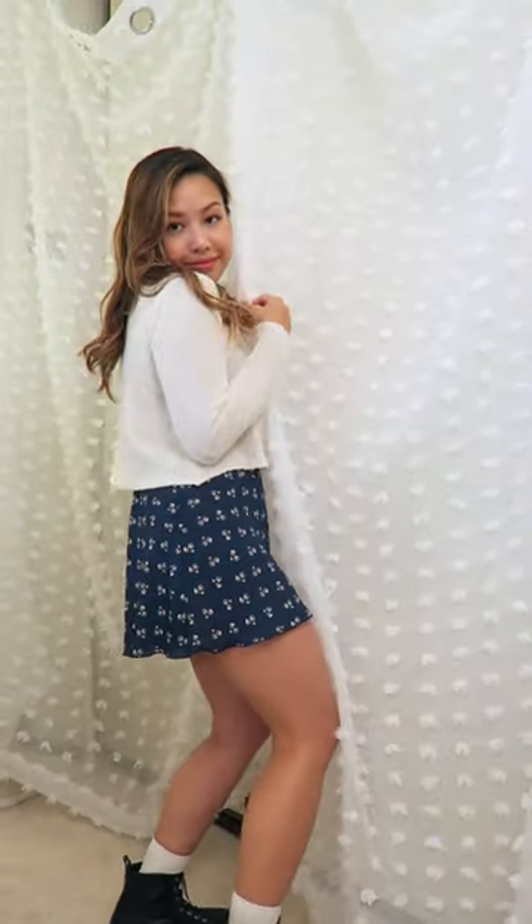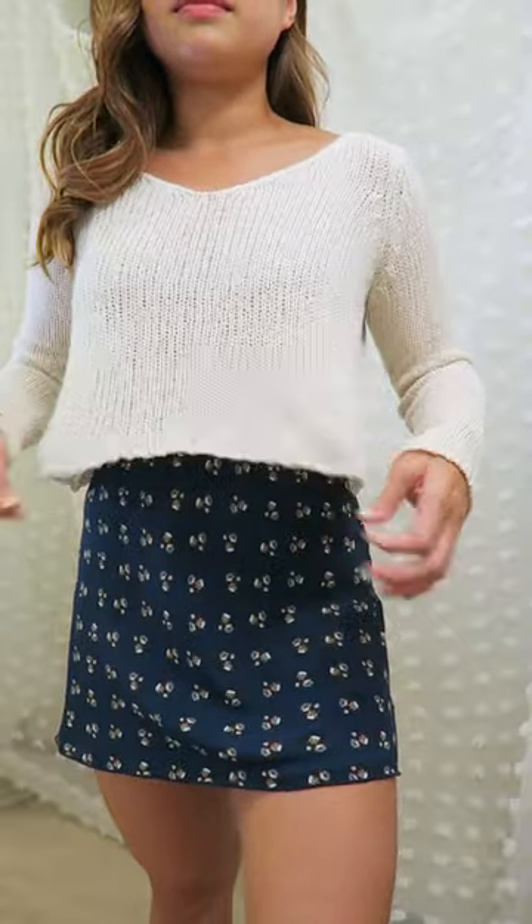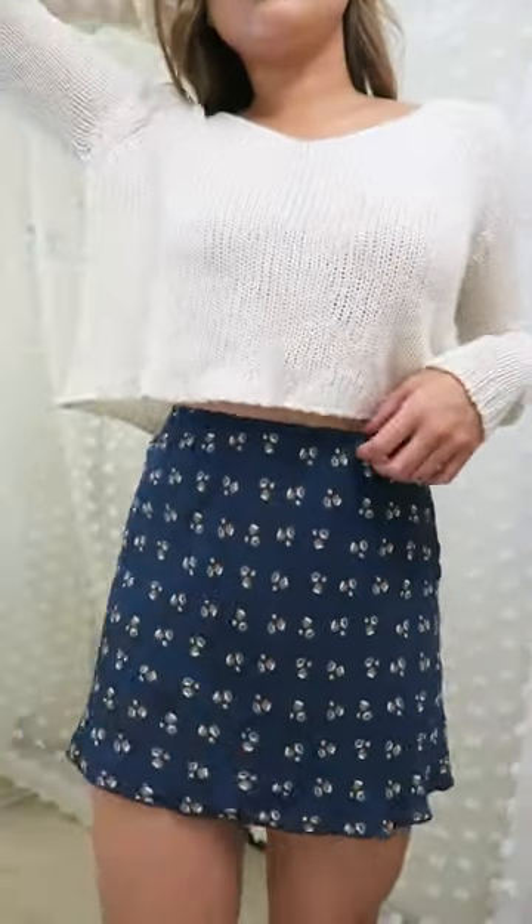Even though it's fall, it's still 85 degrees today, so I wanted to pair it with a sweater that has a little bit of a more loose knit so air can flow through. I got this one from Brandy Melville years ago and I still love it.